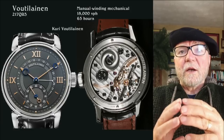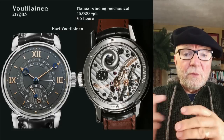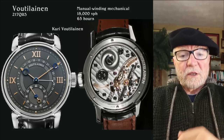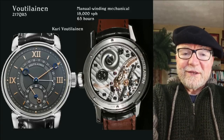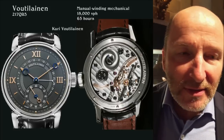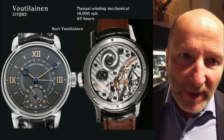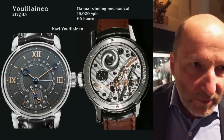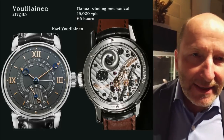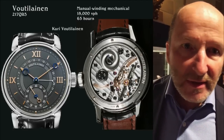The Voutilainen 217 QRS is also a finalist in the Grand Prix d'Horlogerie de Genève. These are manual winding, mechanical, 18,000 VPH, with a 65-hour power reserve. Why the lower frequency? 'The frequency has an effect on precision, but also if you have a higher frequency, it's a question of the diameter of the balance wheel and the power reserve. Higher frequency means we need more power and the watch runs less long. We are able to make a precise watch with 18,000. I prefer a large balance wheel and a long power reserve of about 70 hours.'